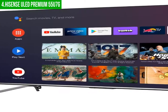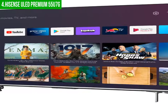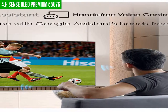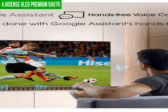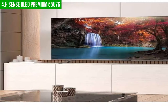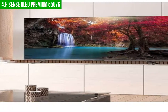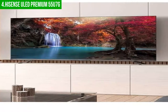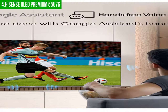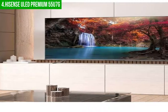The Hisense ULED Premium has a resolution of 3840 by 2160, which is four times higher than traditional HDTVs. Because it uses quantum dot technology, the picture is incredibly detailed and vibrant. The TV is also energy efficient, so you can save money on your electricity bill. With a screen size of 55 inches, it is sure to offer you everything you need. The TV features an edge-lit LED backlight and a dynamic contrast ratio of 1000 to 1.